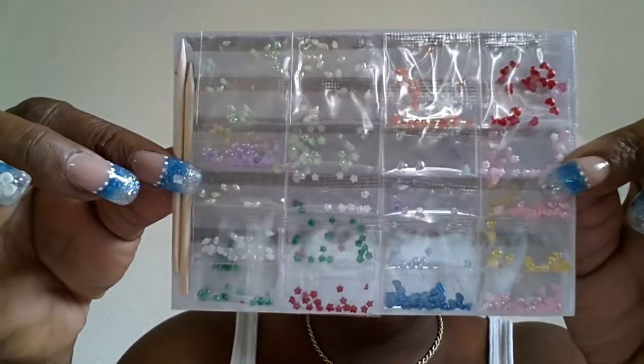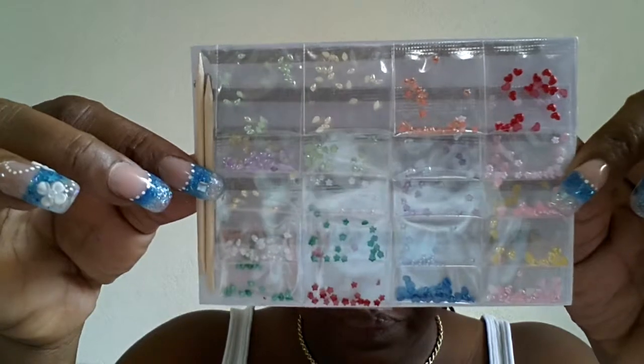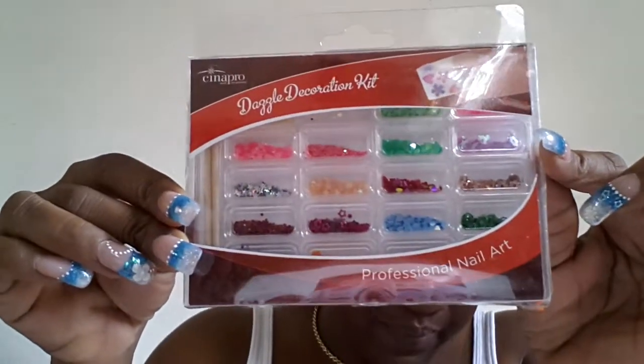Next she sent me a notepad. She also sent me some nail art decorations — they came with a wooden stick. You have stars, hearts, and teardrops in there in all different colors. And then in this one you have some flowers, some hearts, some stars, some small rhinestones, and you also have two wooden sticks in there. So thank you for those — you can never have too much nail decorations, especially when you're a nail tech.